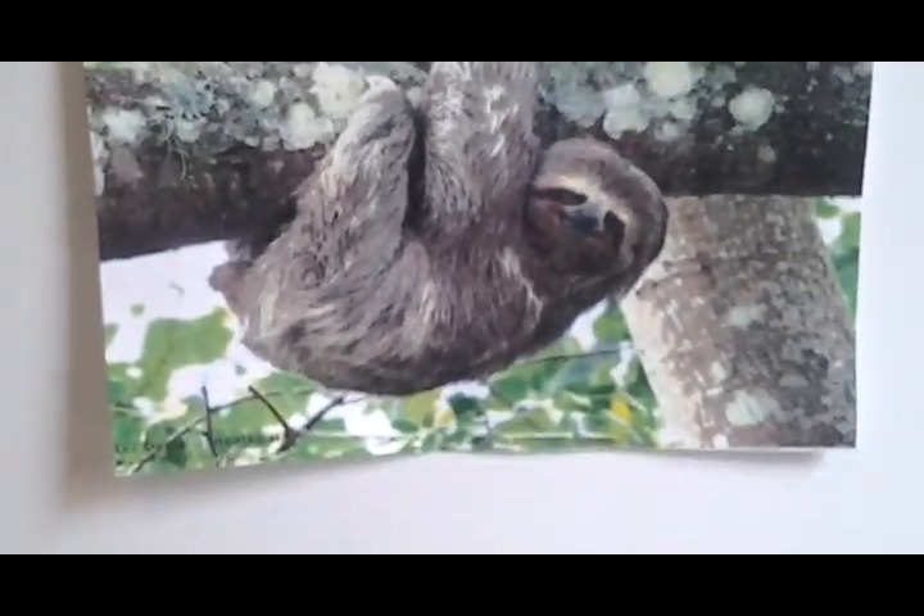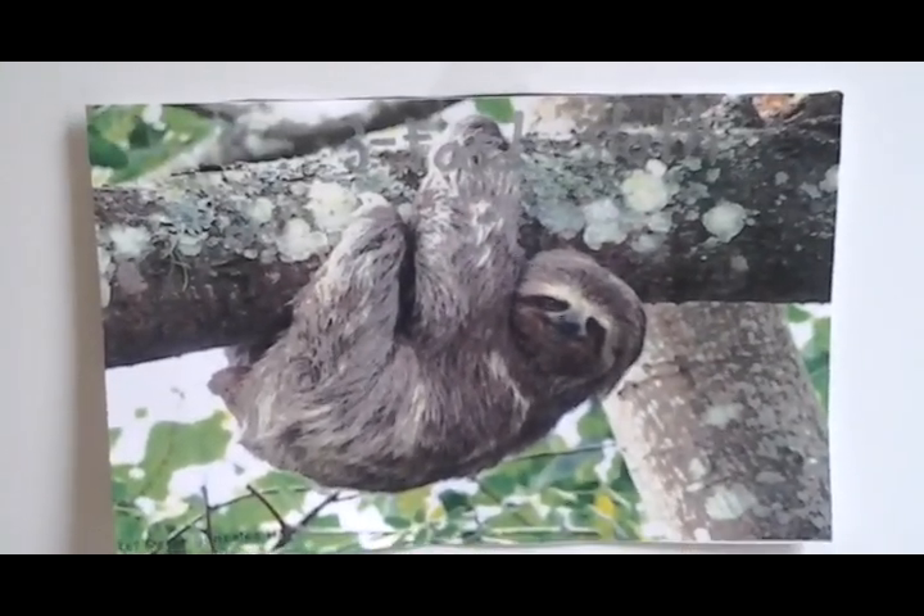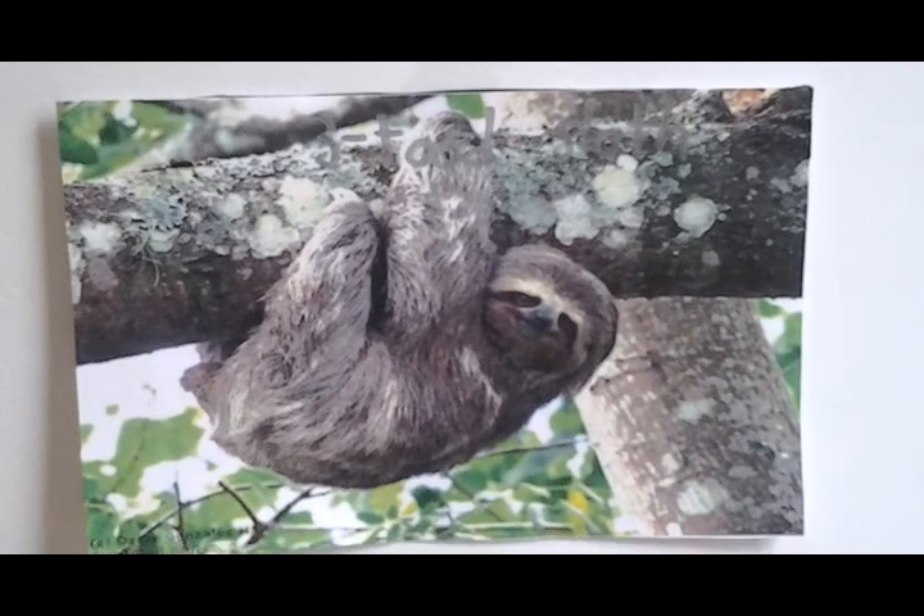Next, we're going to the three-toed sloth. It's the world's slowest mammal — so slow that it's very common for algae to grow on its fur.